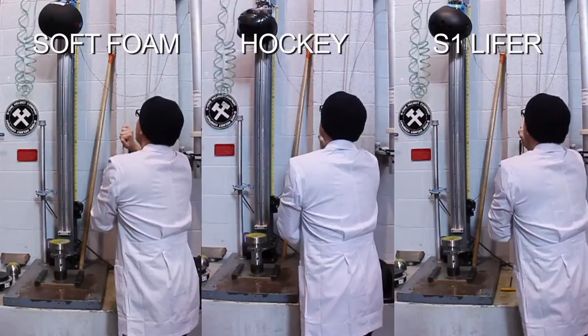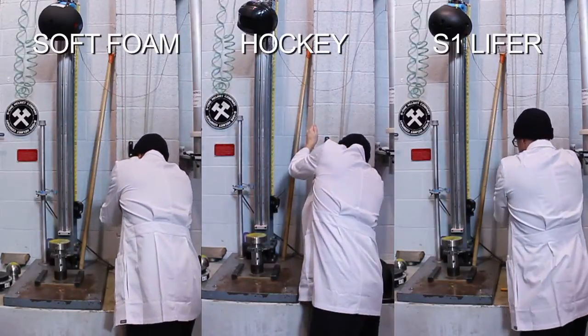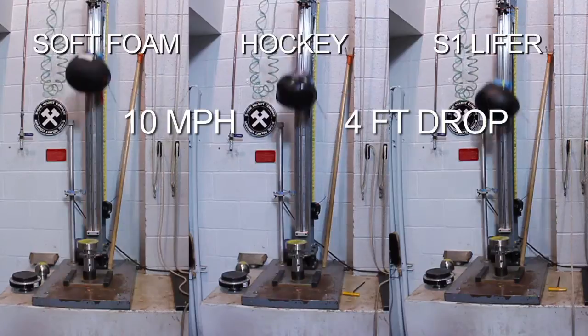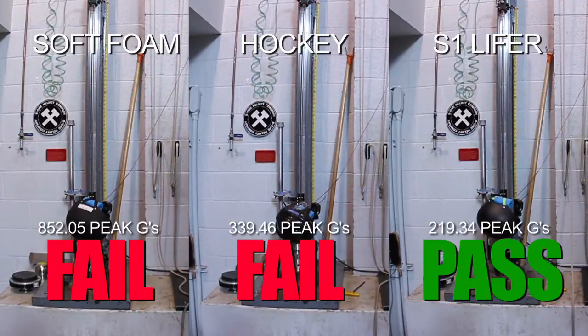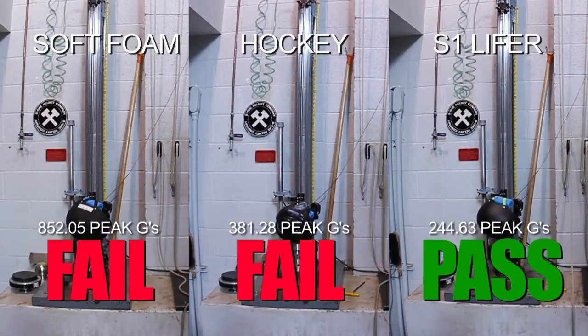The multiple impact test is when we drop a helmet to achieve a velocity of 4.57 meters per second. This simulates a 10 mile an hour impact or a four foot drop. The same helmet is tested three times in the same location. The helmet must reduce the energy pulse to under 300 Gs each time. Anything over 300 Gs can result in a traumatic brain injury or a severe concussion.